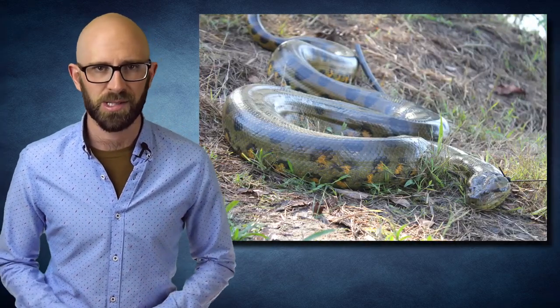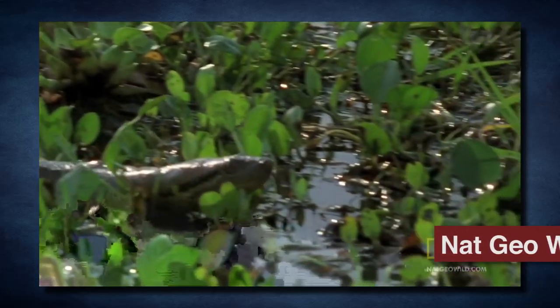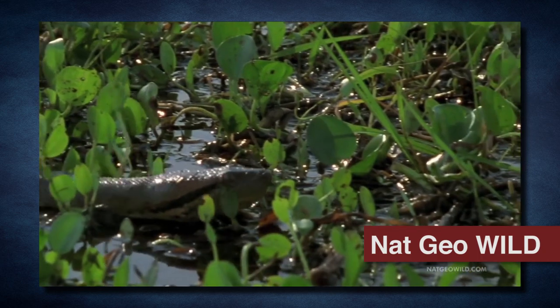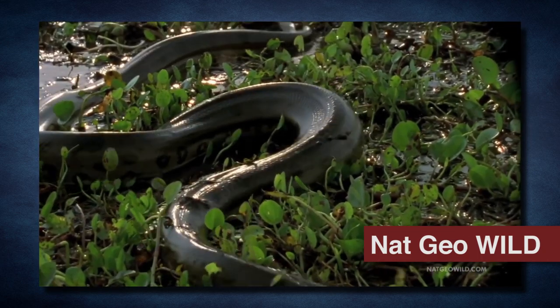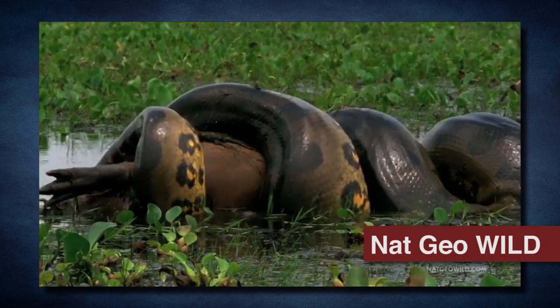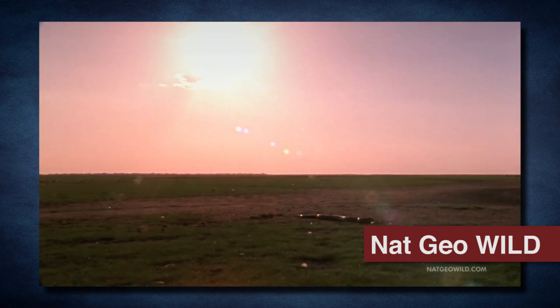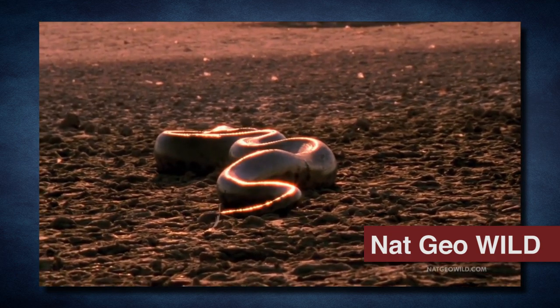Number 2: Enectes murinus. No list of snakes is complete without the green anaconda, the heaviest alive today and one of the world's longest predators. While their typical recorded length is up to 16 feet, reports of anacondas over 30 feet in length have circulated for centuries. Like all constrictors, they wrap their bodies around their prey to restrict breathing and kill by asphyxiation, swallowing the prey whole when it finally stops struggling.